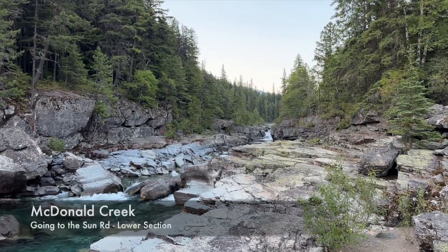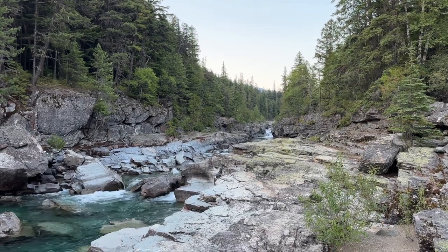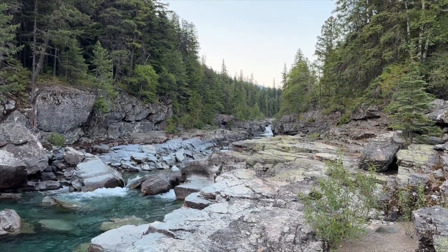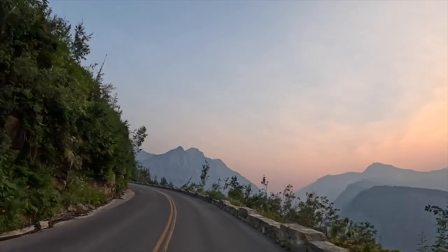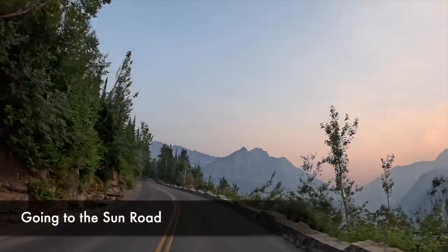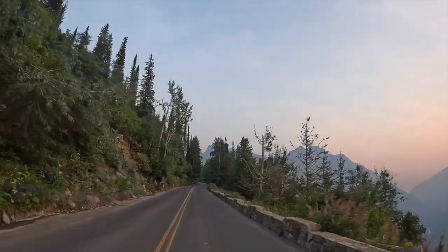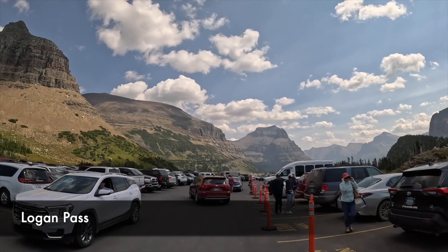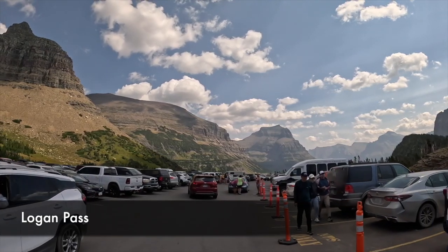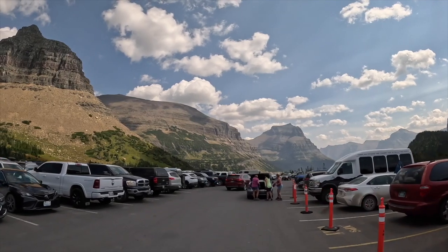Then there's Going to the Sun Road, which is where the beginning shots of The Shining were filmed. There's also tons of hiking and some boating here, but the main feature is the 50-mile scenic drive on Going to the Sun Road. The drive takes you through various types of terrain, leading you to the highest elevation of over 6,600 feet at Logan Pass. And once you go over Logan Pass, you'll descend and drive until you get to the St. Mary Visitor Center.